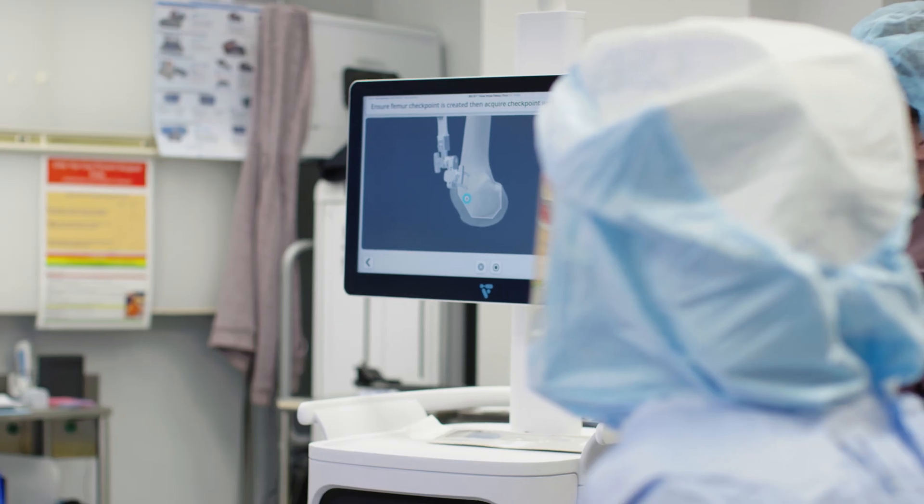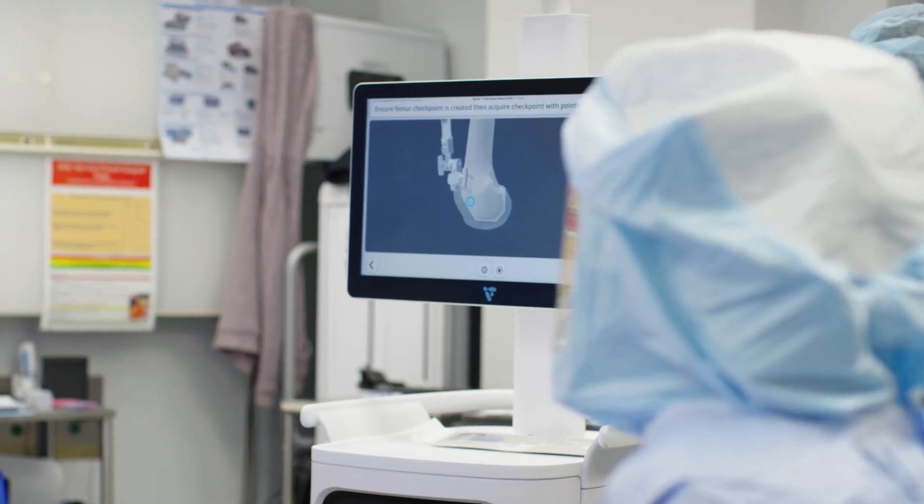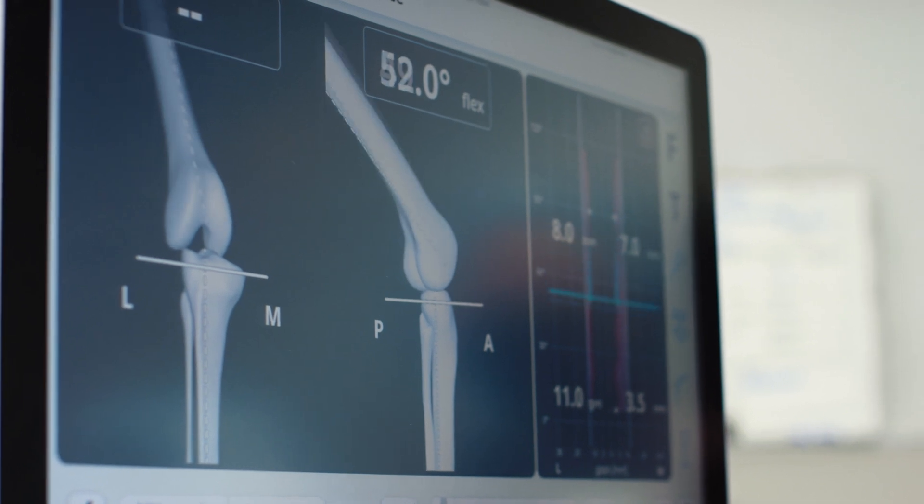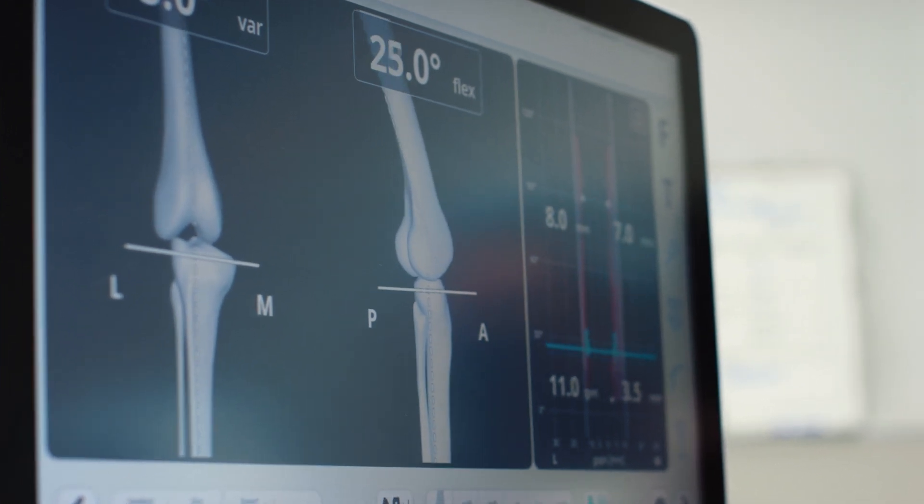The robot basically prevents small fluctuations in the saw angle or the depth at which we remove bone, and so it controls what we're cutting with a much higher amount of accuracy than traditional instruments.